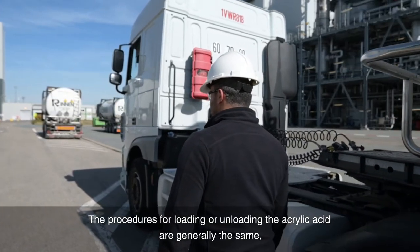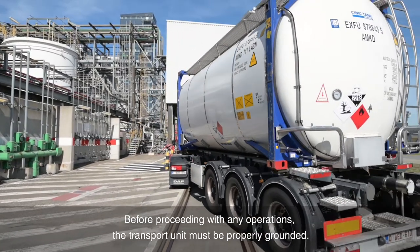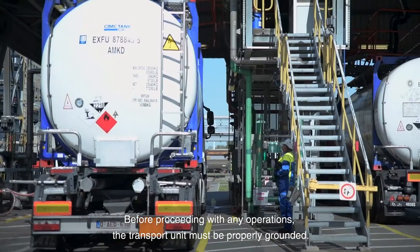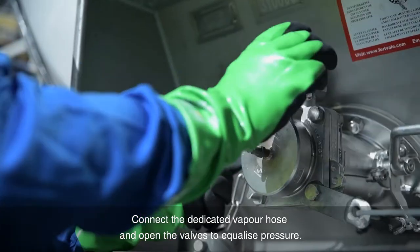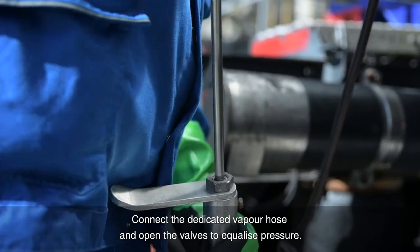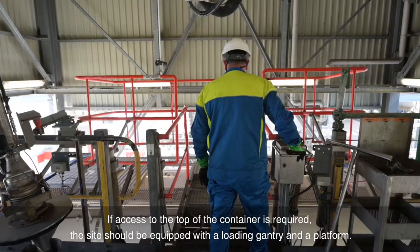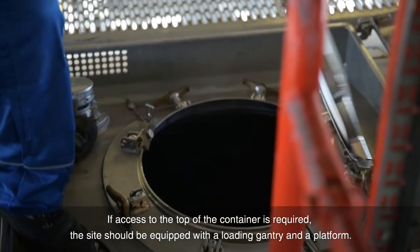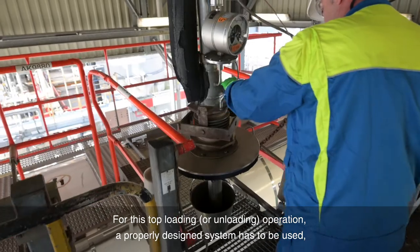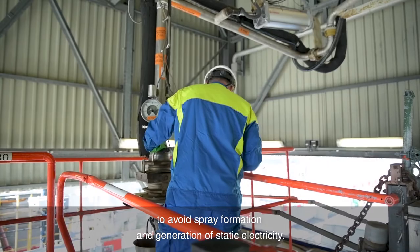The procedures for loading or unloading acrylic acid are generally the same, although specific differences might occur. Before proceeding with any operations, the transport unit must be properly grounded. Stop the engine, engage the emergency brake and put wheel chocks. Connect the dedicated vapor hose and open the valves to equalize pressure. Dedicated hoses are highly recommended to avoid contamination. If access to the top of the container is required, the site should be equipped with a loading gantry and a platform, using a properly designed system to avoid spray formation and generation of static electricity.